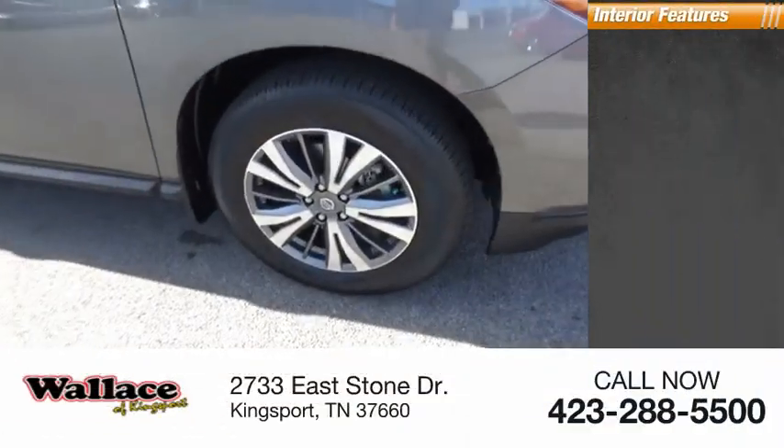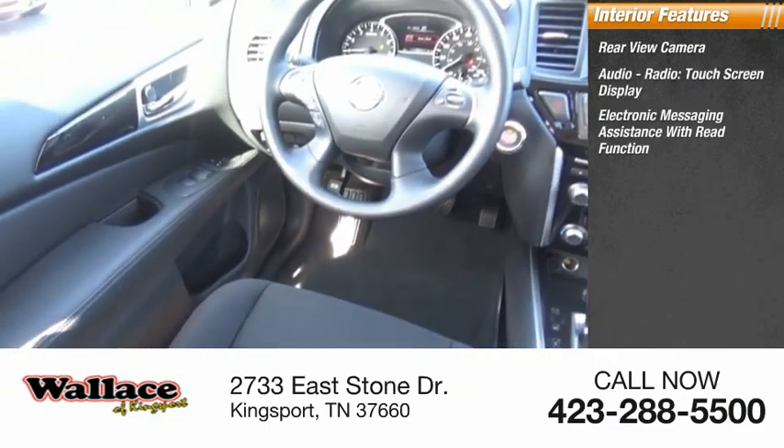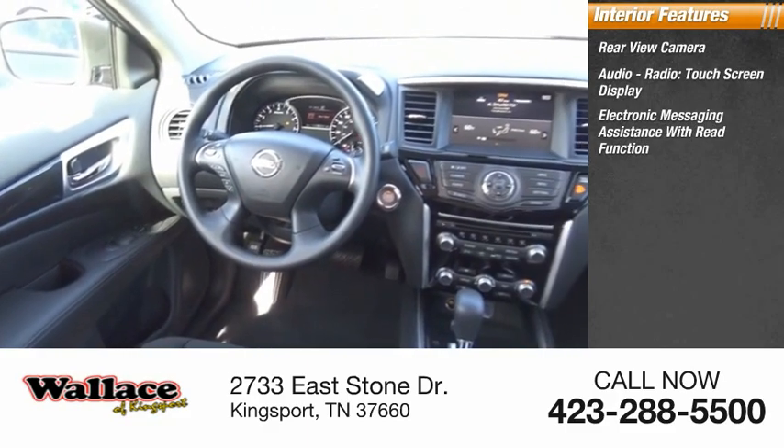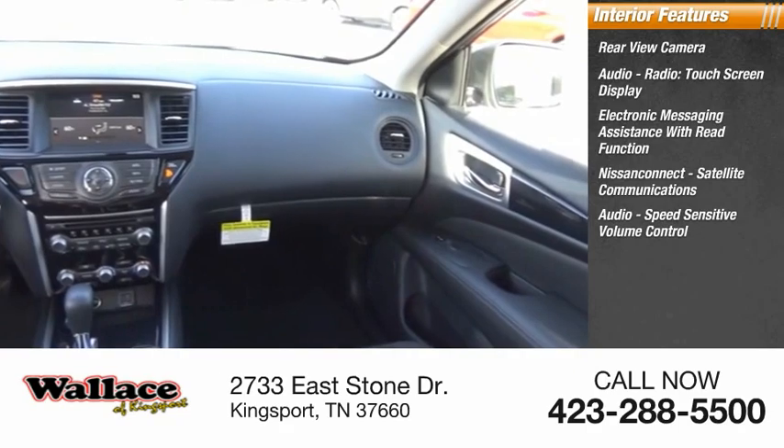Inside you'll find rear view camera, audio radio, touchscreen display, electronic messaging assistance with read function, Nissan Connect, satellite communications, audio, speed sensitive volume control.